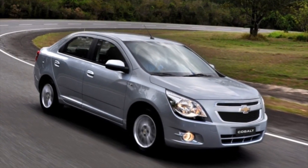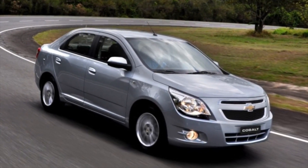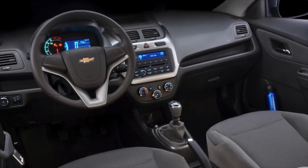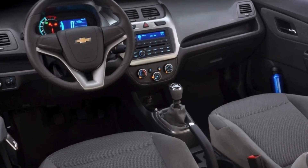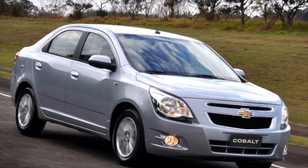Chevrolet Cobalt of the second generation, 2011-2021 years of release. Good day — if you are wondering whether it is worth buying a second generation Chevrolet Cobalt and what problems you may encounter during operation, then you are at the right place.